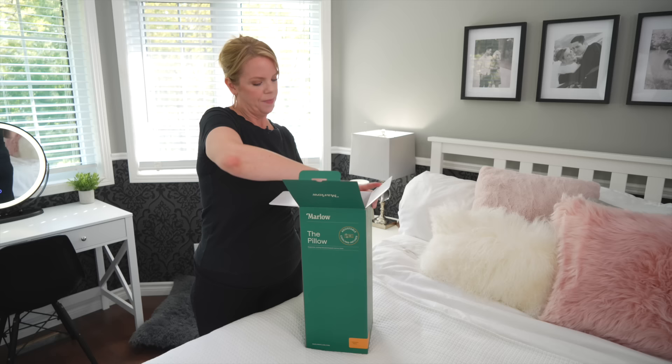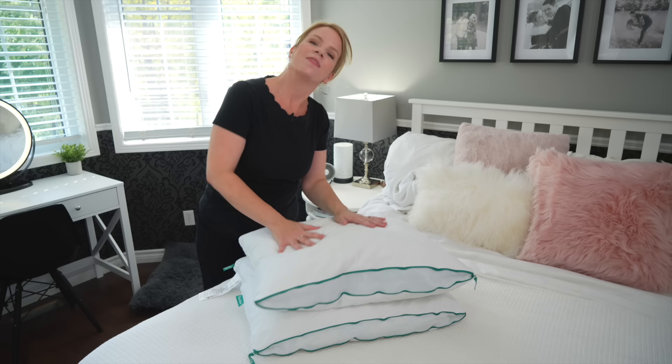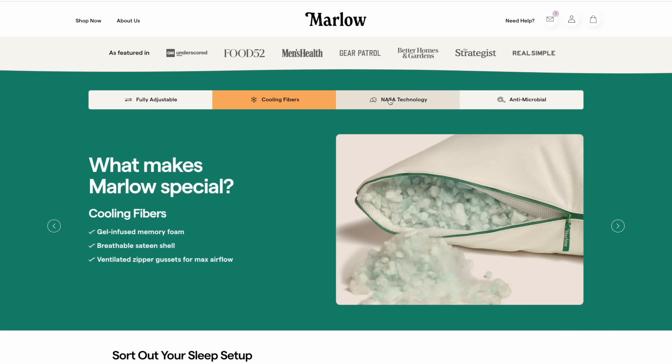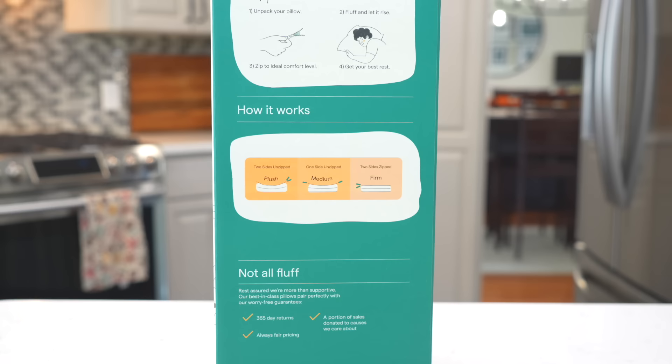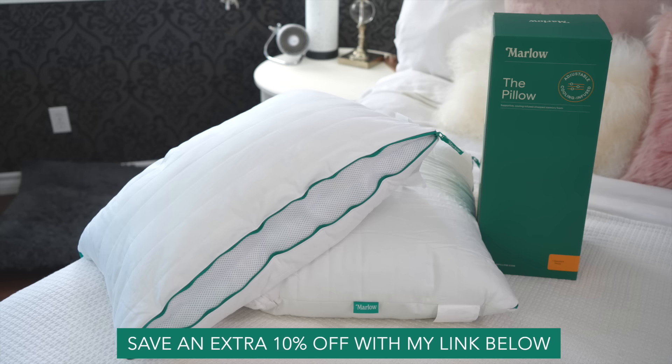Before I talk about one of the greatest things you can do to stay motivated on a daily basis to tackle your home, I have to thank today's sponsor, Marlowe. The Marlowe pillow is designed to give you a good night's sleep. It's adjustable so you can zip it up for a firmer pillow, or unzip one or both sides for a more plush feel. It also has cooling infused foam, so you get a great night's sleep without having to flip it. Right now you can purchase two Marlowe pillows for 20% off and four pillows for 30% off, plus an additional 10% off when you use my link below.